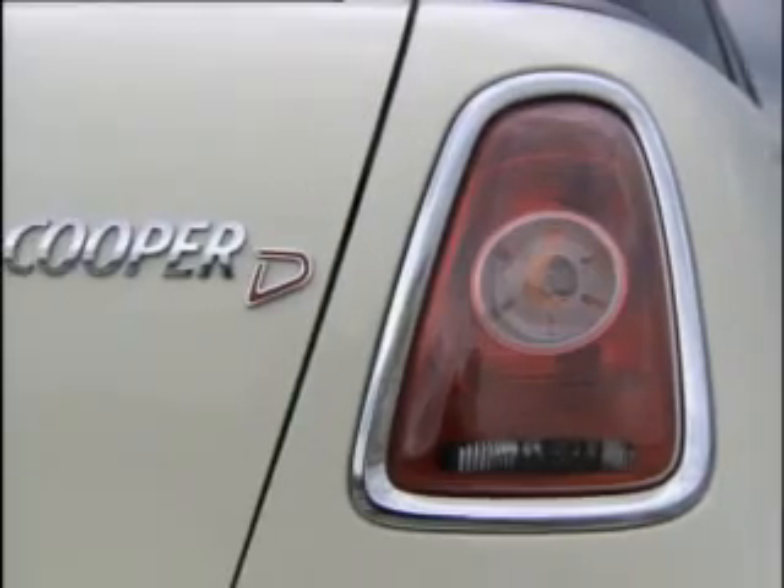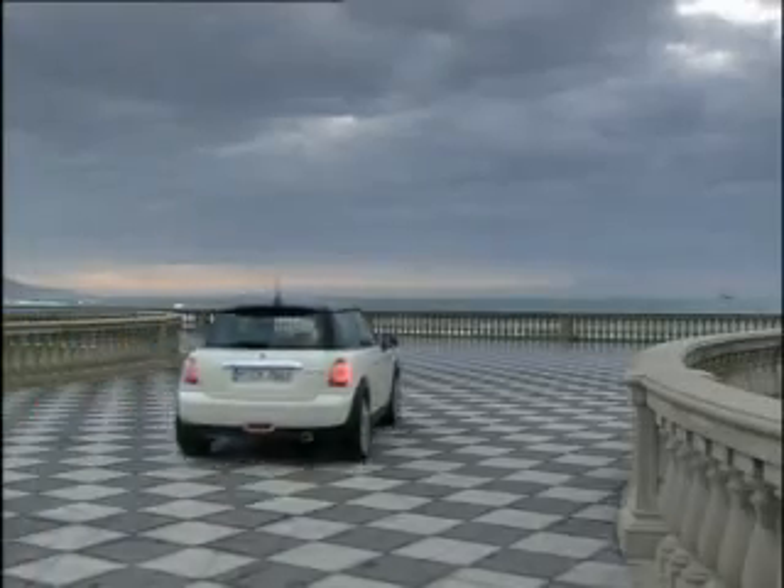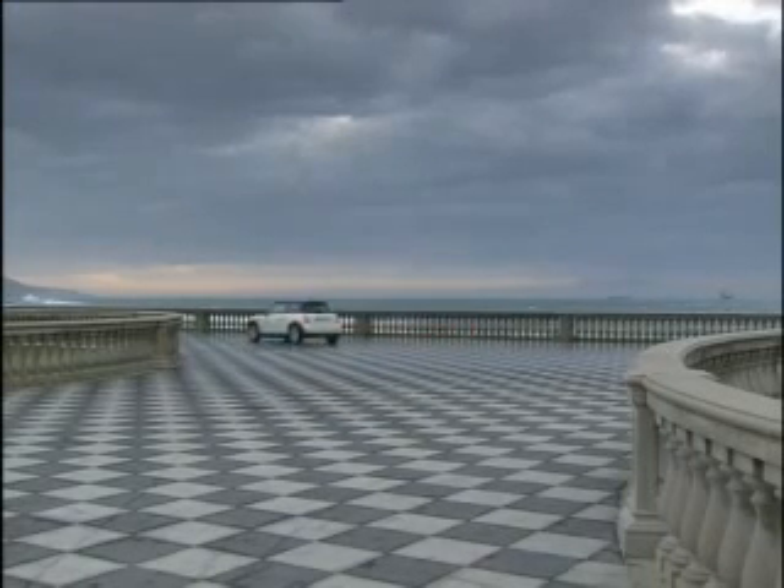This little city hopper is supposed to shine because of its frugal use of fuel. According to BMW, it makes do with only 4.4 liters of diesel to cover 100 kilometers.